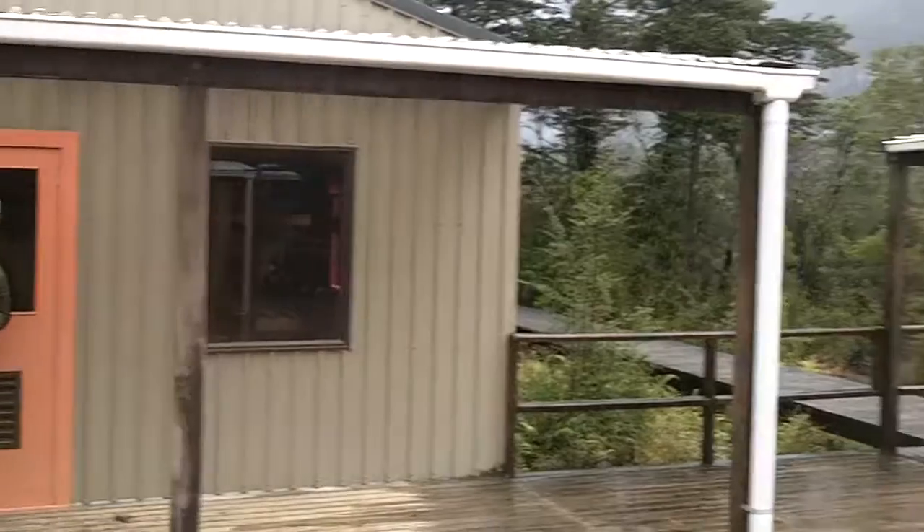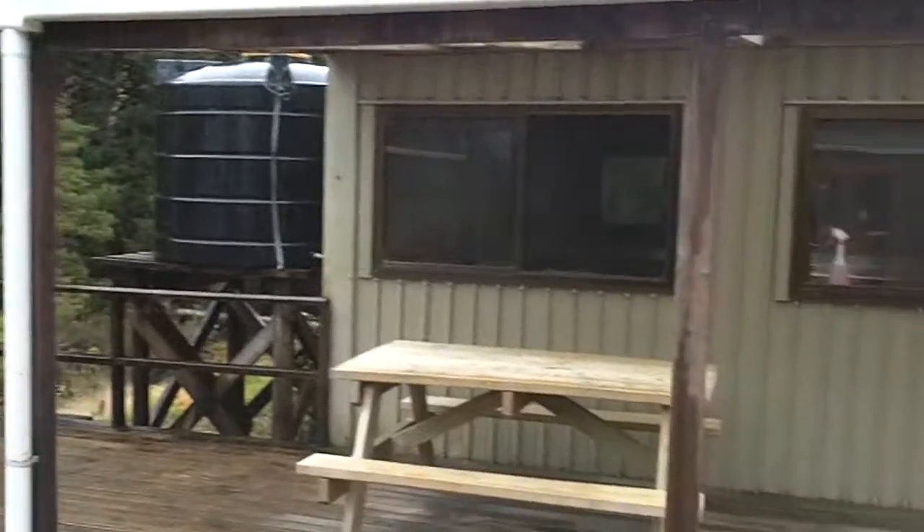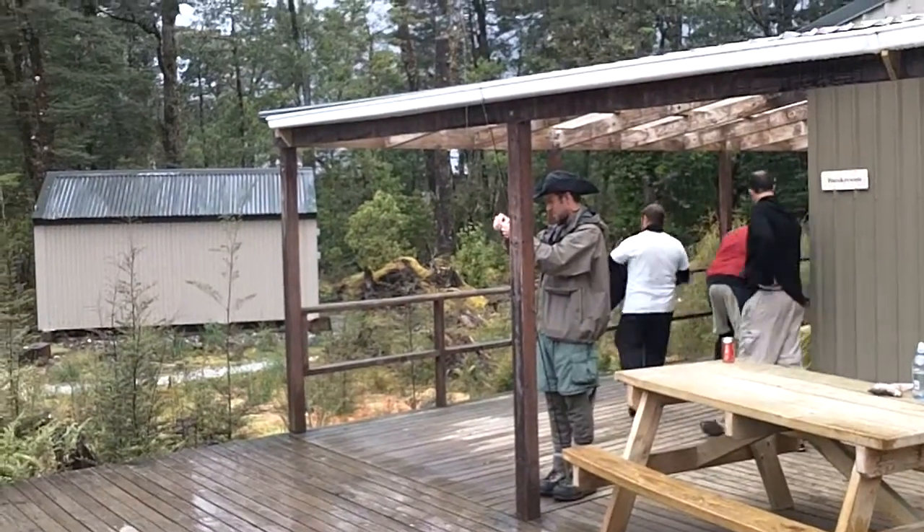These are the huts — they have bunks. And the kitchen. Way over there is the bathroom. And Paula's about to go attempt to fish in this weather.